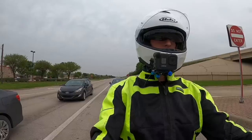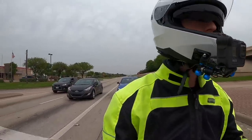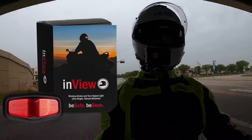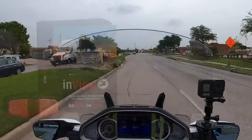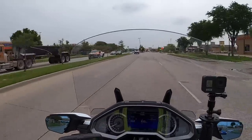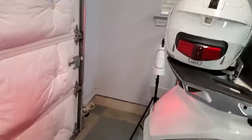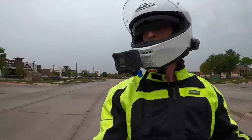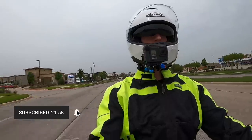I had an opportunity the last couple of days to test a new product that was sent to me. It's called an in-view helmet brake light — I'll put the name on the screen. It's from a company called Third Eye Design. Basically, it's a light that you mount to the back of your helmet, and it provides an additional brake light and turn signals on your helmet — not just a brake light, but a brake light and turn signals.